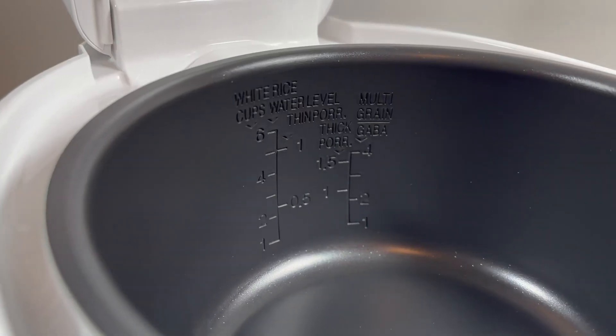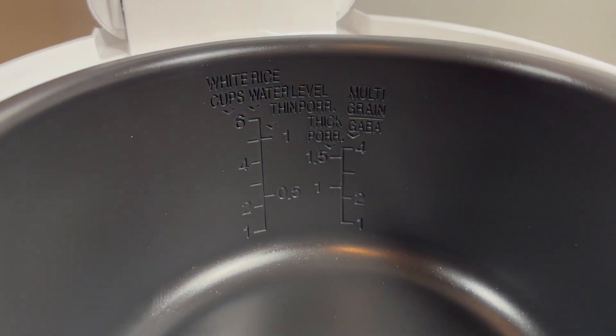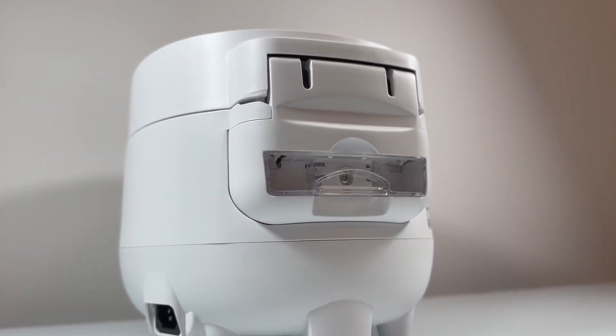The non-toxic, non-stick inner pot is highly durable and easy to clean. The auto-clean function, which steam cleans the interior of the cooker, and the removable excess water drainage tray provide a hassle-free cooking and clean-up experience.